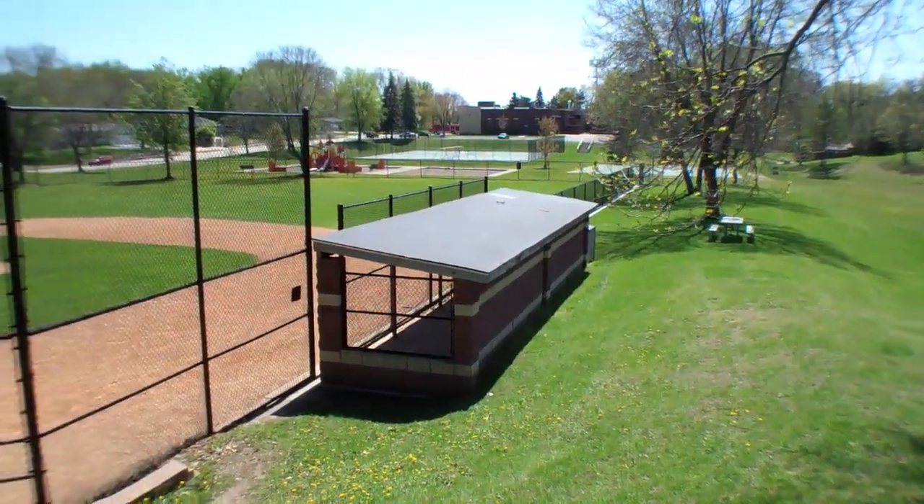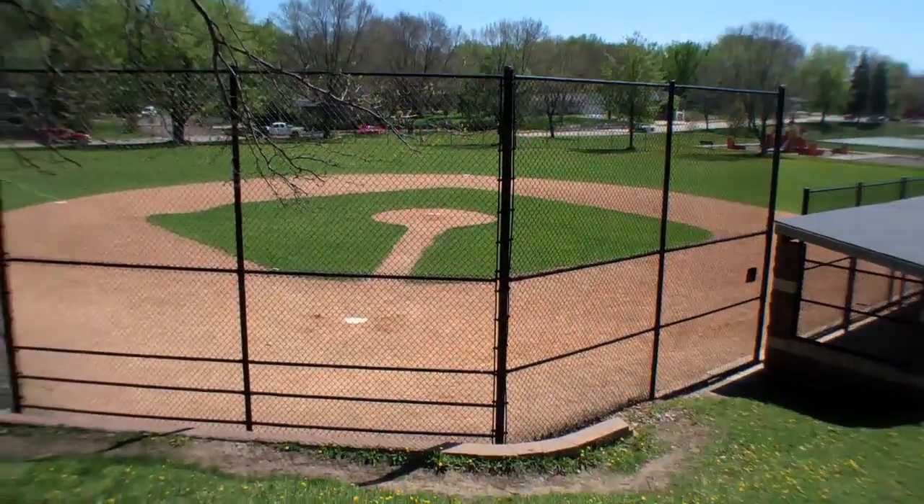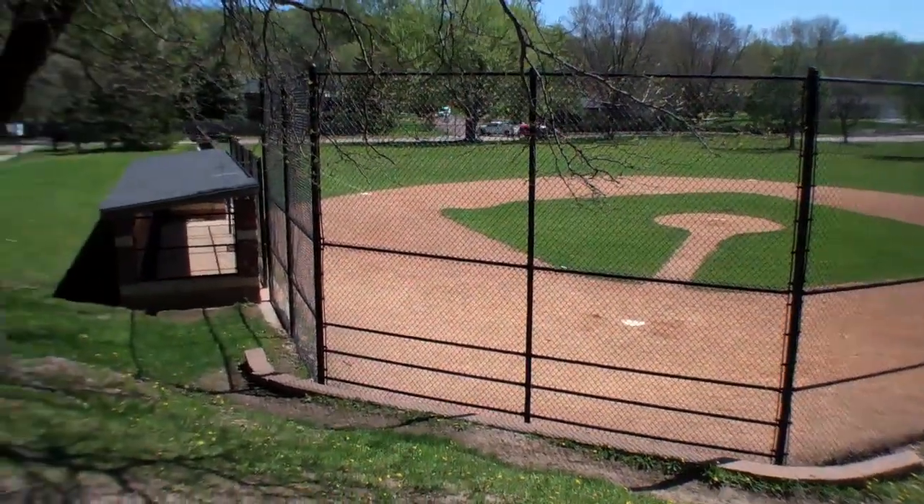The other thing that's happening is at Countryside Park, we have about a million dollars of scheduled park improvements. They're going to do walking paths, a new hockey rink, new play equipment, and new baseball diamonds. So it's an exciting time to be buying in this neighborhood. I just sold another house on Hillside and the people were just excited to be here.